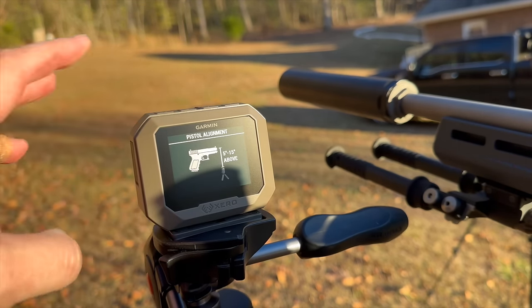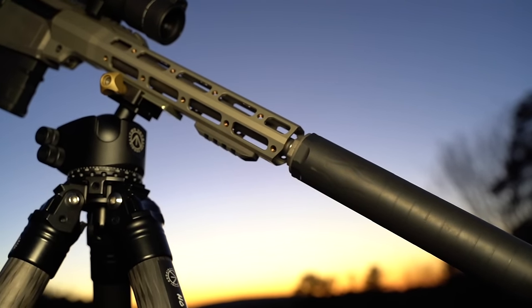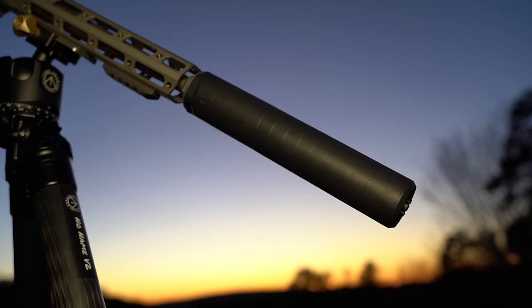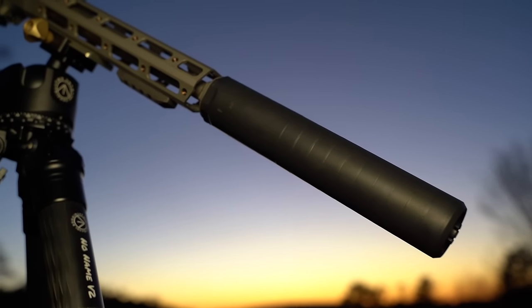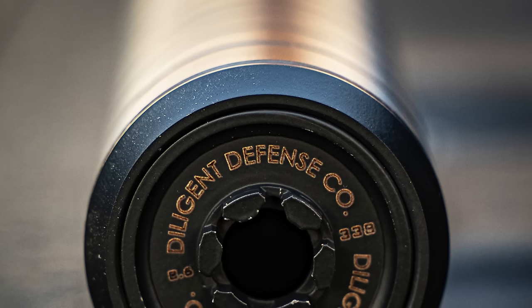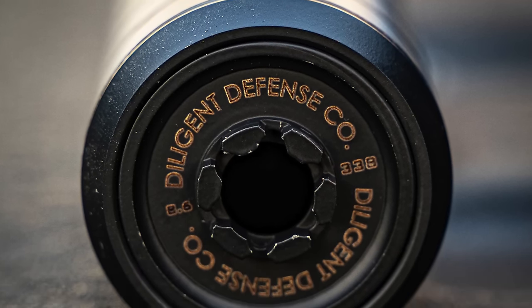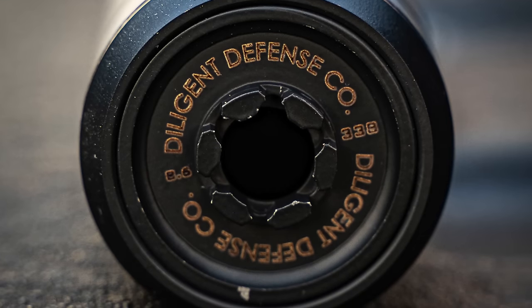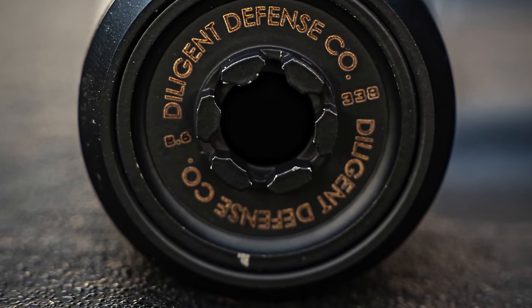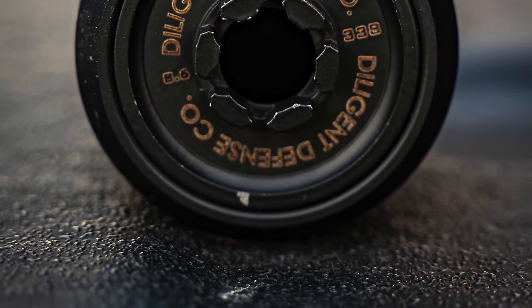The silencer we are using across the board to keep everything the same is the Diligent Defense DTF-L. This is an absolutely solid offering if you're looking for a quality can for 8.6 Blackout. It's crazy quiet on 8.6, has hub mounting in the back so you're not limited to any thread pattern or specific mounting system, and it also allows it to adapt to many other calibers as well.